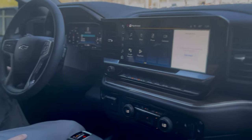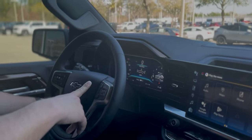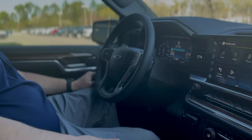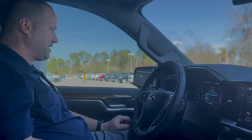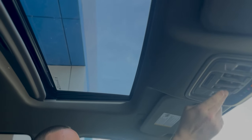Push button start. There's a mode select with sport mode, off-road mode, and normal mode. Two-speed transfer case for four high and four low, plus an auto button to auto-select. There's a tow haul mode as well. Power windows, locks, and mirrors. Beautiful sunroof that opens up and a power sliding rear window in the back.